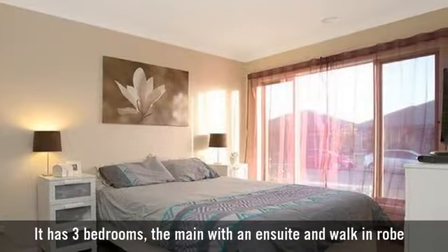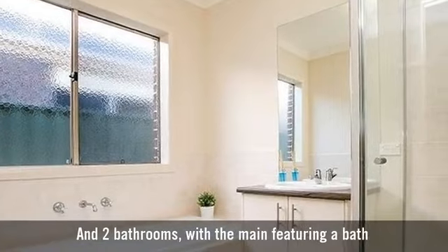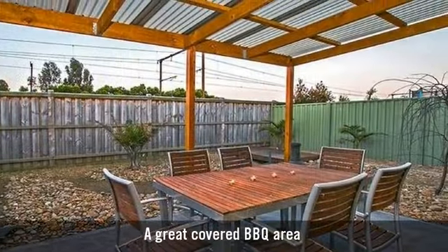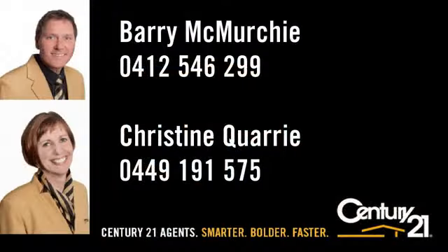It has three bedrooms, the main with an en-suite and walk-in robe, and two bathrooms with the main featuring a bath. A great covered barbecue area. Superbly situated near local shops and cafes. Century 21 Agents — smarter, bolder, faster.